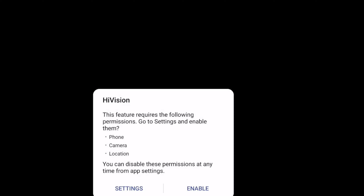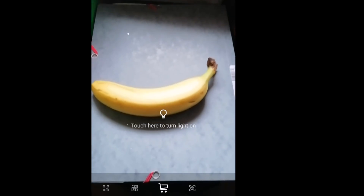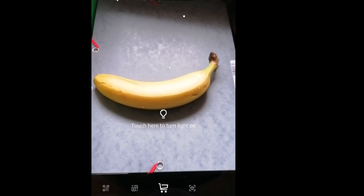HiVision also gives information about food. It can give an estimate on food calories by its volume to assist in having a healthy lifestyle.